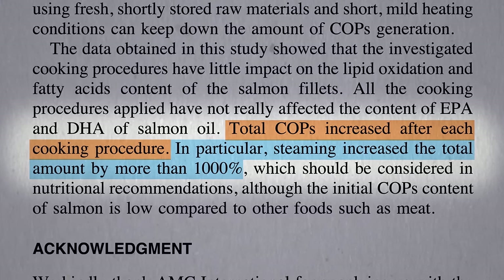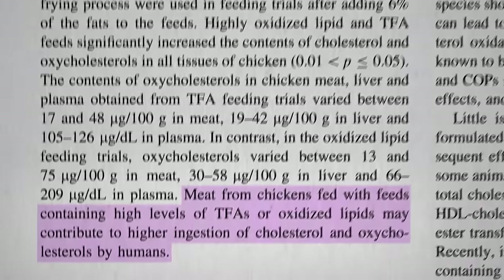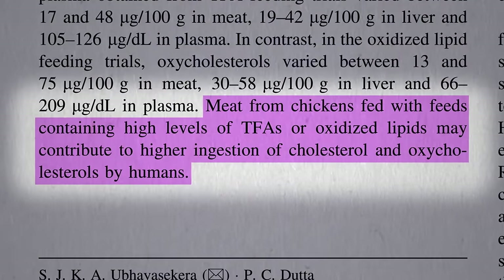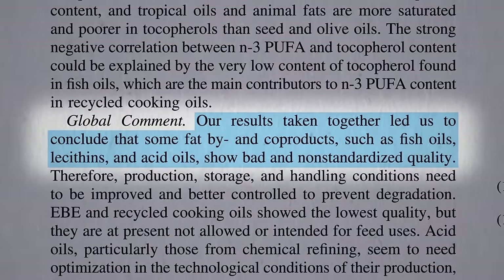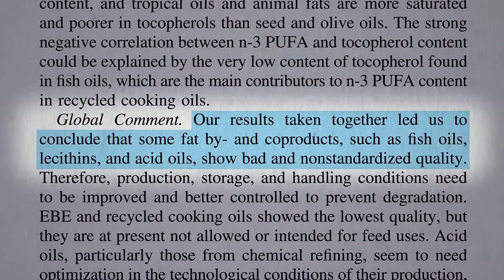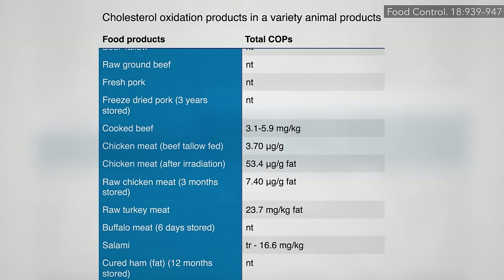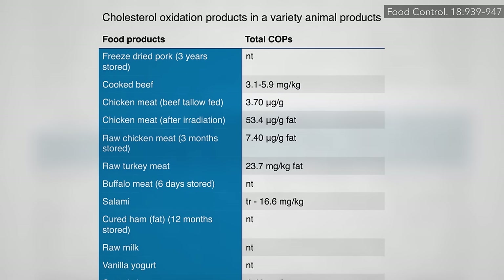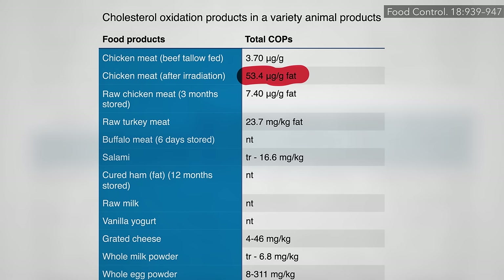There are two ways chicken meat may pull ahead. One is if you feed the chickens rancid fat in the first place, and unfortunately all sorts of substandard stuff ends up at the rendering plant to be turned into animal feed. Also, irradiation: when chicken meat is irradiated to improve food safety from an infectious disease standpoint, it may diminish food safety from a chronic disease standpoint — but hey, better than dying from salmonella.